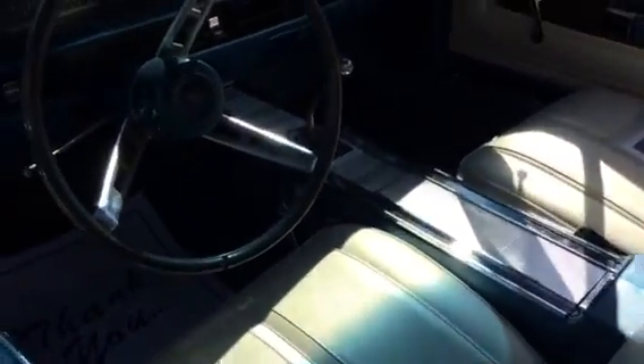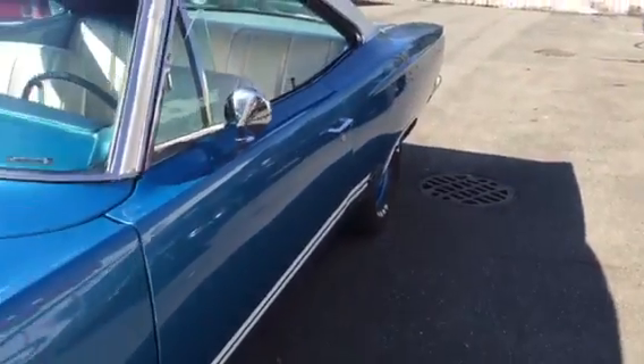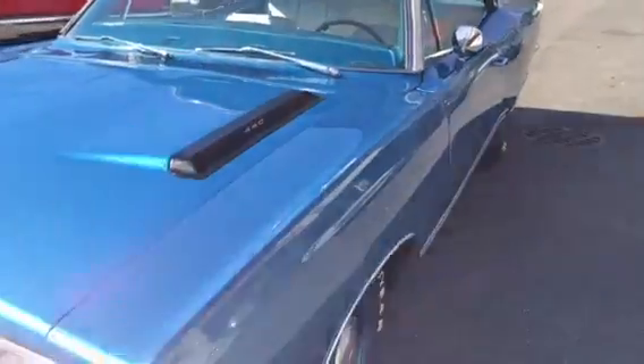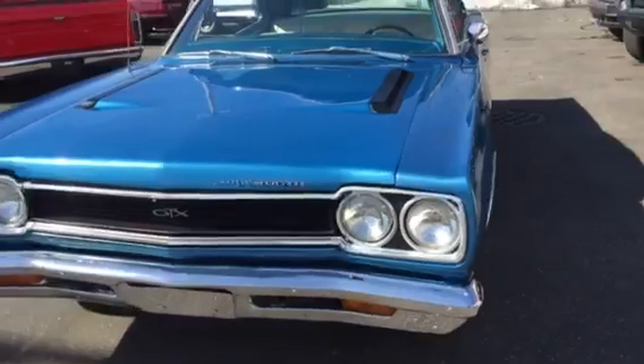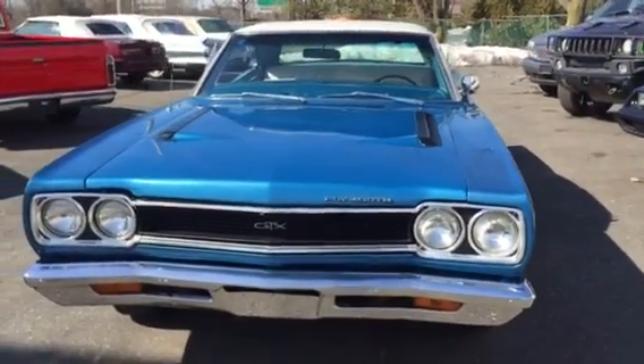Bucket seats, center console, power steering — everything you can want. Here's a real nice GTX. They're getting harder and harder to find. Beautiful car, in and out. Check us out at HollywoodMotorsUSA.com.